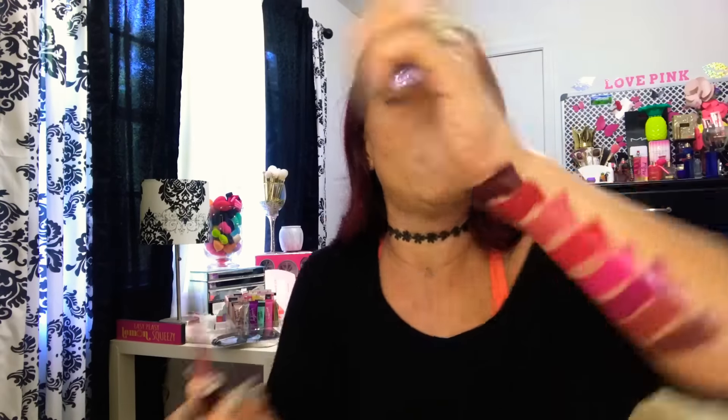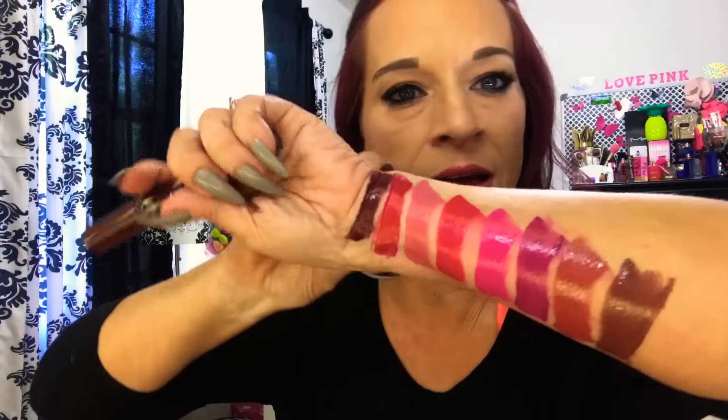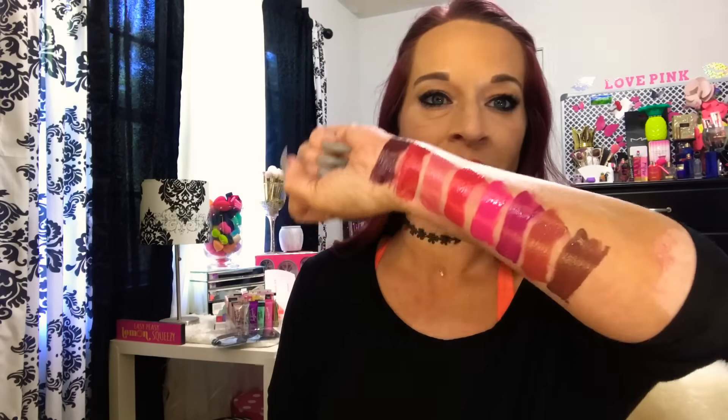This one is Rebel. Y'all get ready. I think this is going to be a really pretty fall color, because it's got this perfect amount of berry but then it ends up being kind of like a burgundy. Do you guys see this color? Look at that. Victoria's Secret, you did so good. These colors are beautiful. And like I said, they're so comfortable to wear and they wear a long time. For me to swap over from liquid lipsticks — I'm a fan.